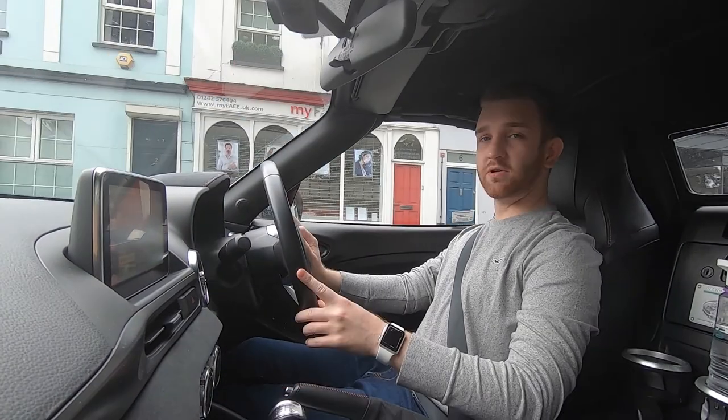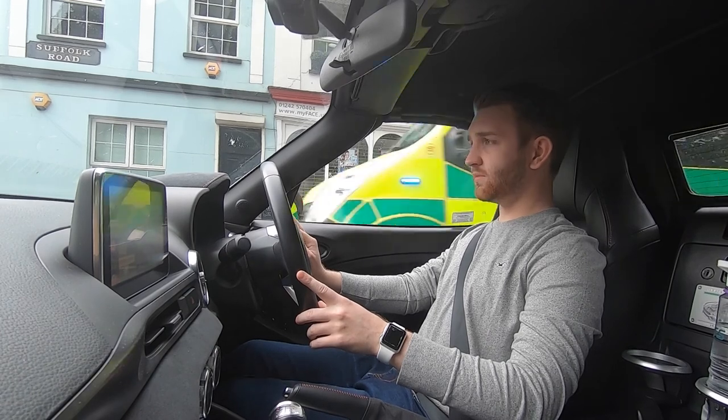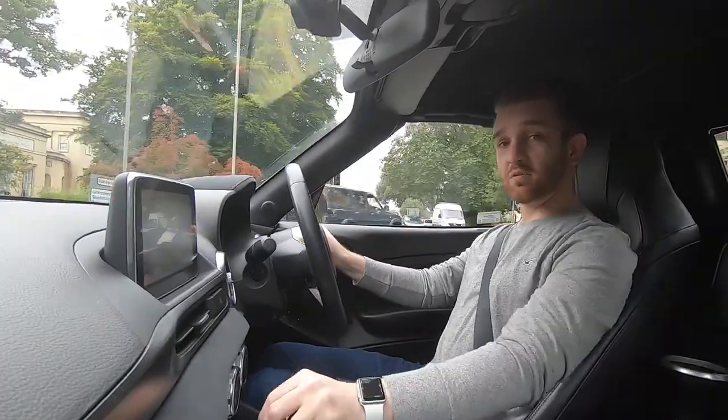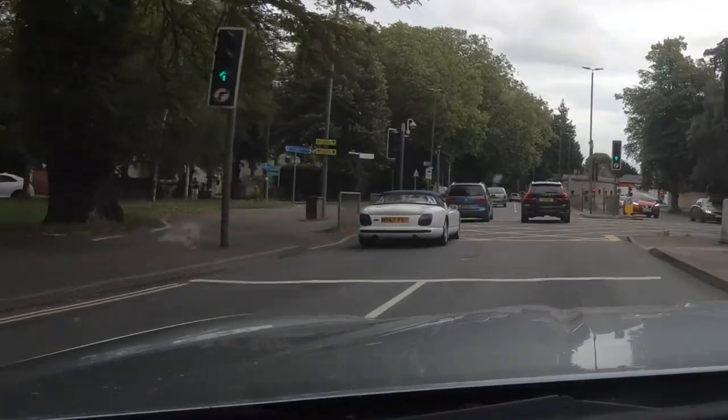Hello everyone and welcome back to the channel. Today we're in Cheltenham, on the way to the Cotswold Motor Museum. Magic. Really don't know what to expect, so there could be a lot of interesting cars for me to show you, or not. I don't actually know what's there.